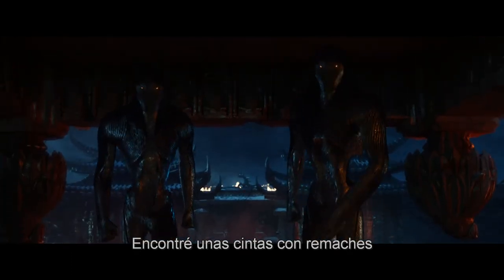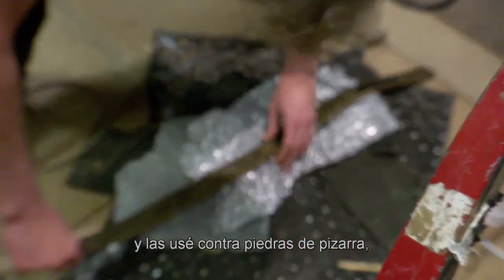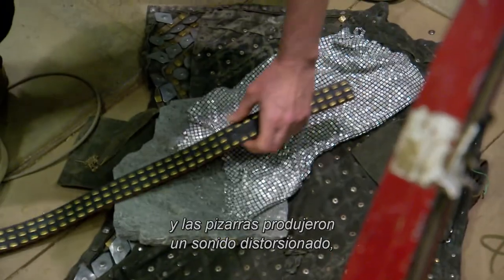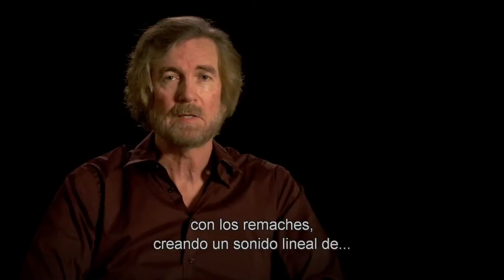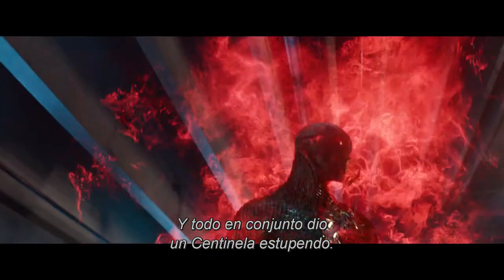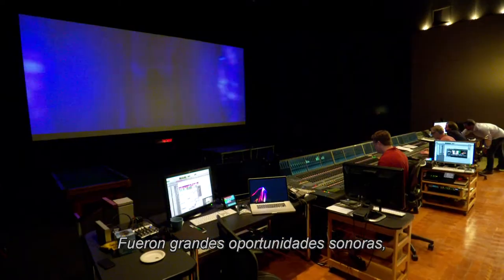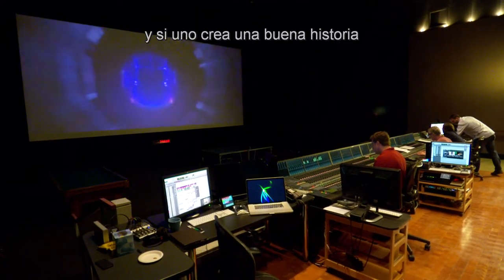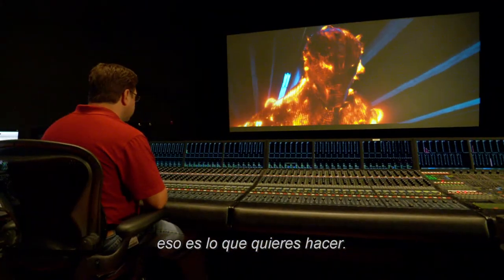I actually found some old riveted belts and used them together with shale rocks. The shale rocks created this crackly sound, with the riveting creating a linear click, click, click. Together it really created a cool Sentinel sound. There were great opportunities for sound, and if you're creating a great story and helping tell that story and enhance it, that's where you want to be.